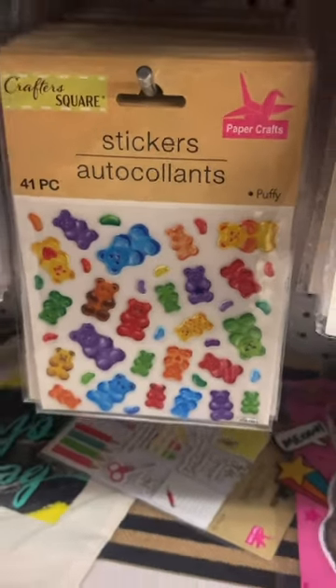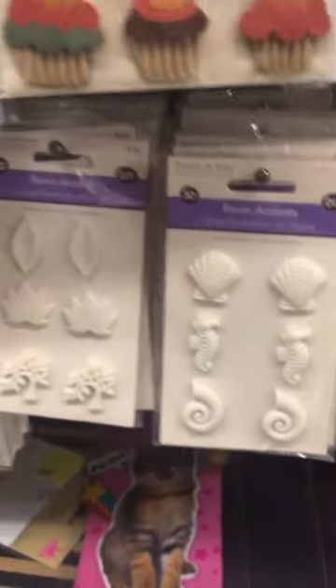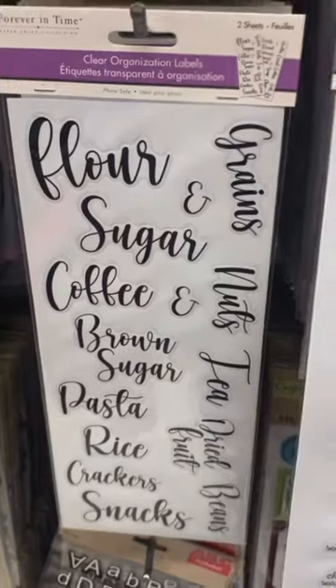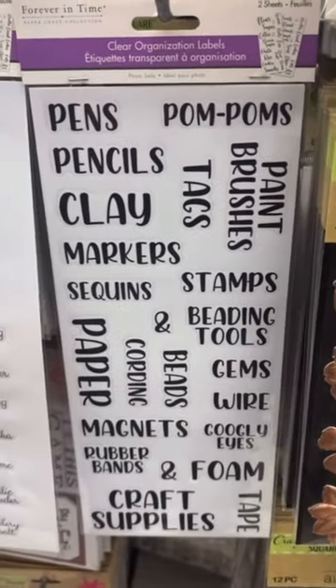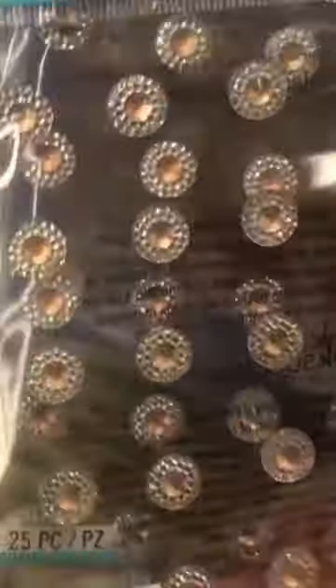Some shore living stickers, some gummy bear stickers. Oh, these resin accents were so cool by Forever in Time. And check out these label stickers — organization, also by Forever in Time.